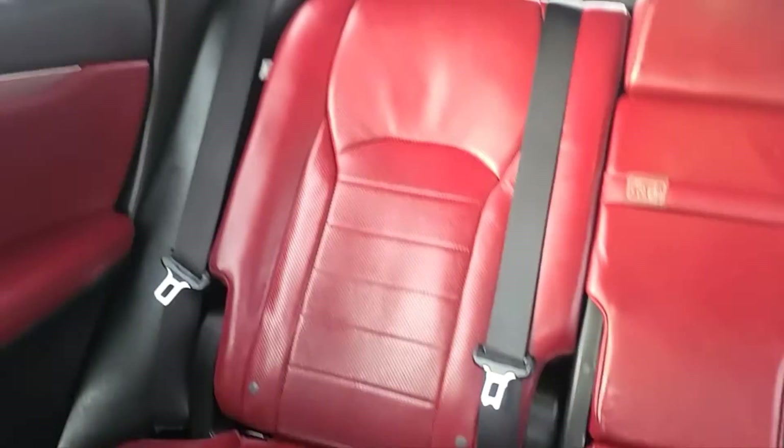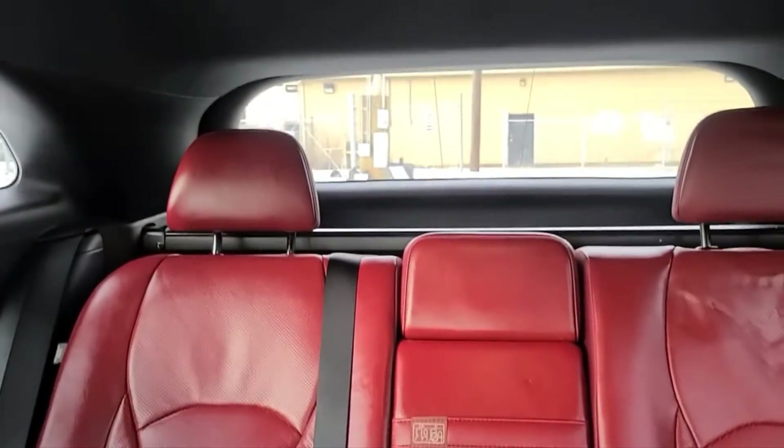On the back side of the console we do have heated seats for the rear. We also do have a rear window defroster. And lastly, a power sunroof.